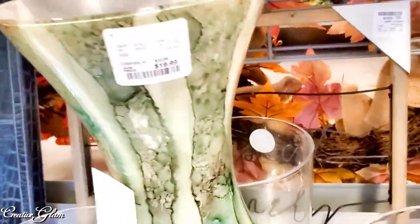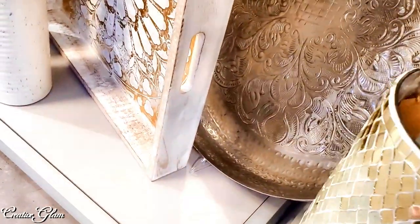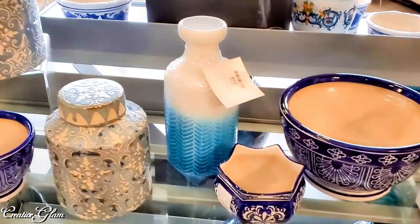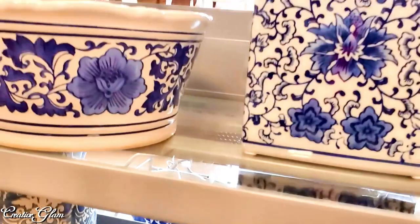Look at that — $19.99! I absolutely love that vase. It reminds me of the painting, the wall hanging, that I saw when I first came into the store. For all you blue and white big dish lovers — ginger jars — $19.99!